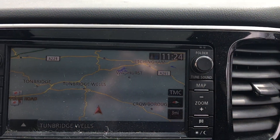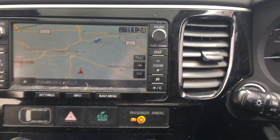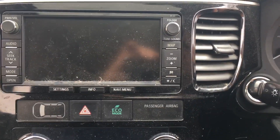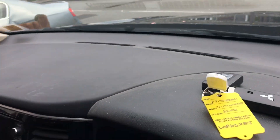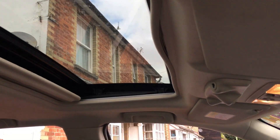There's the sat nav as well. There are two keys for the car, and looking up above there is an electric sunroof.